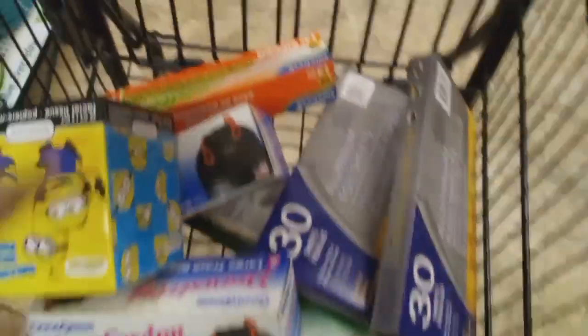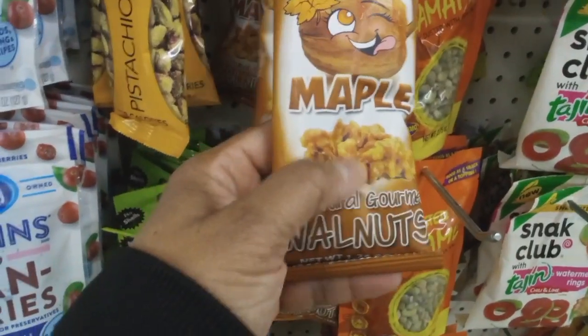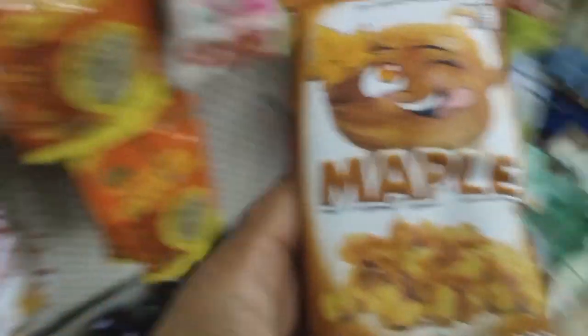I'm showing y'all my cart because I thought I was done, but of course I always end up seeing something else. So I saw these walnuts — these maple-flavored walnuts. I like these because they're good for car snacks. They have banana ones too.